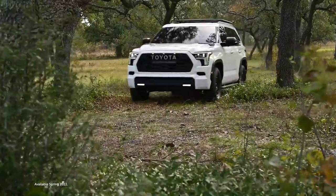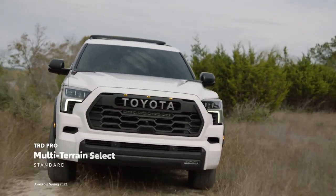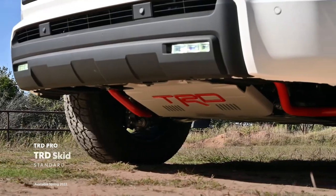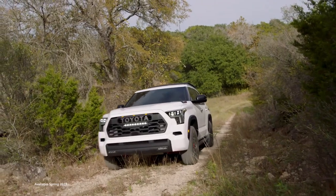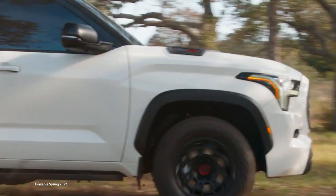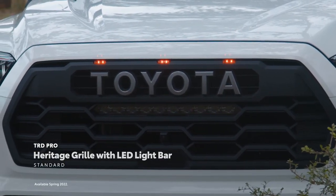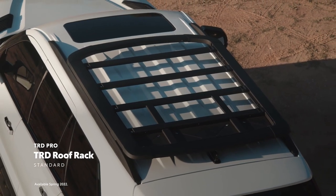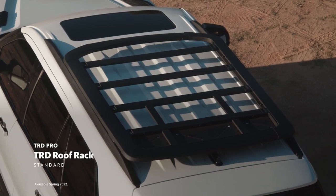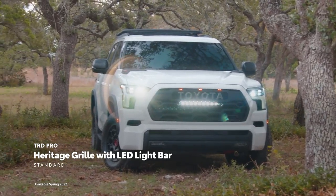The TRD Pro is aimed at folks who really want to go off-roading. It packs Fox internal bypass shocks, a 0.25-inch front skid plate, a locking rear differential, multi-terrain select, crawl control, and downhill assist control. Aesthetically, it features an LED light bar integrated into the front grille and a roof storage rack. It drops to 18-inch blacked-out wheels with an increased offset for a wider stance, dual exhaust tips, and the exclusive Solar Octane exterior color.